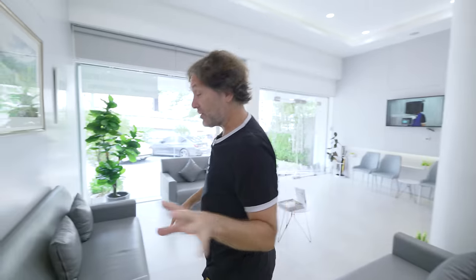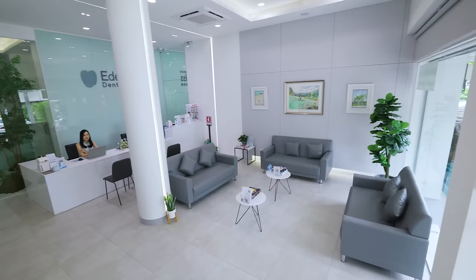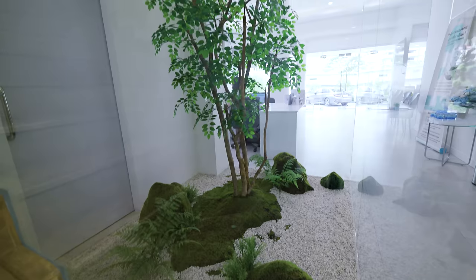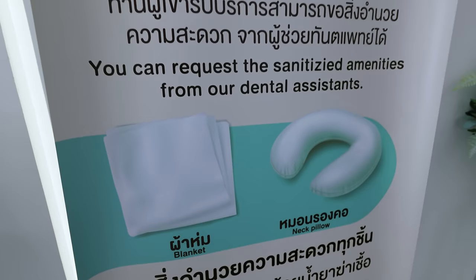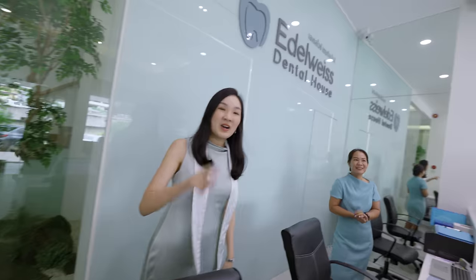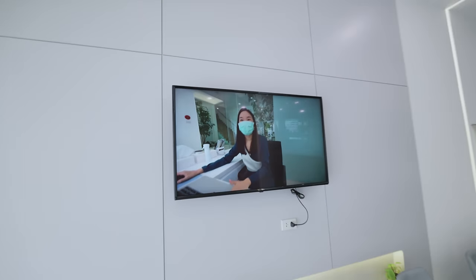All checked in — since I'm a returning customer they've got me in the system, so I don't need any ID or anything. Tip for you though: if you're new here for the first time, make sure you bring your passport. Now it's just time to wait for the treatment to start. Check out this waiting room — this place is gorgeous. They even got some wacky video playing over there — oh my god, they've got my old video playing in the lobby!